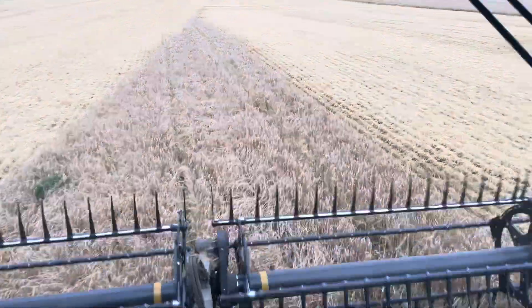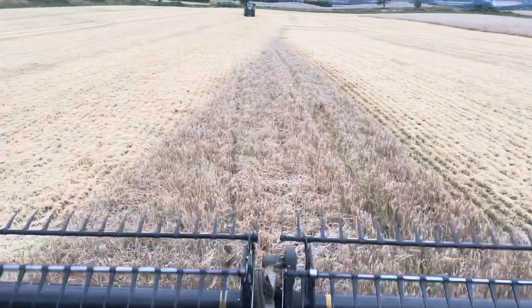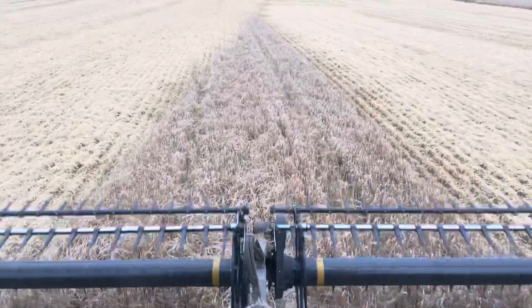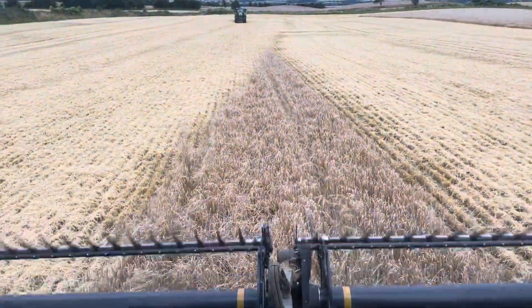We've got to expect some rain, I think, over the weekend. They're forecasting half an inch of rain tomorrow, so that might be it for harvesting for the weekend. Hopefully we'll get going again next week.